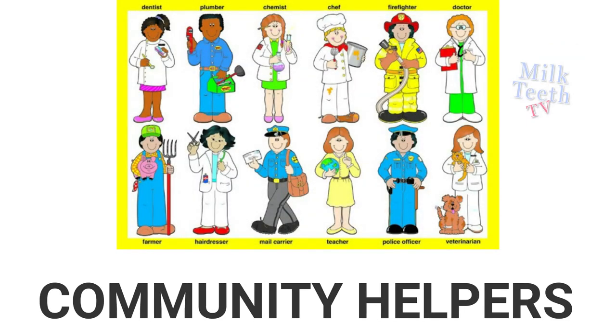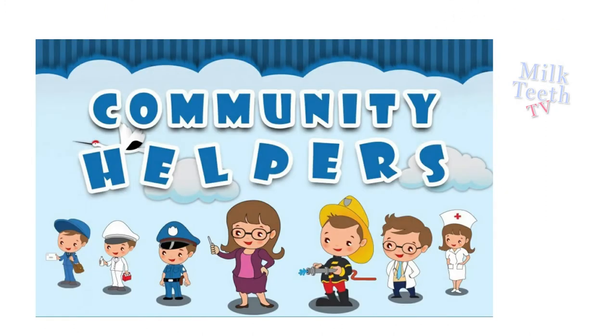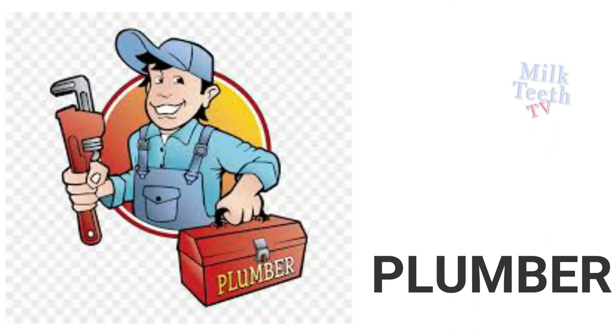Hi my little friends! Today we will learn about community helpers. Our helpers are those who help us and make our work easy. Security guard looks after the safety of our houses. Plumber fits and repairs pipes and taps.